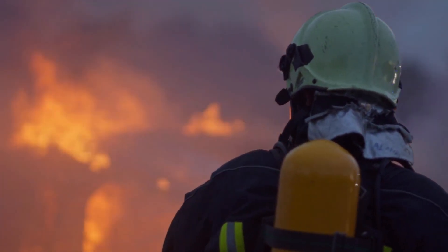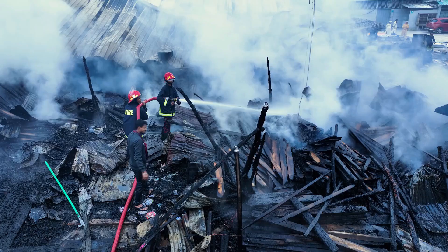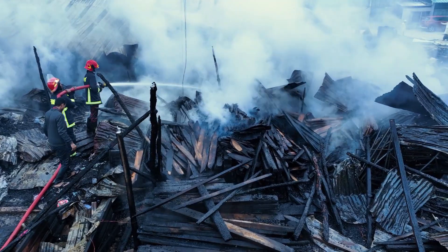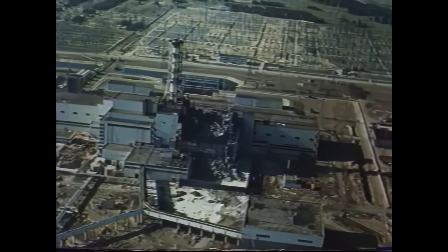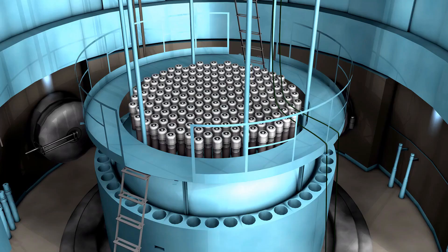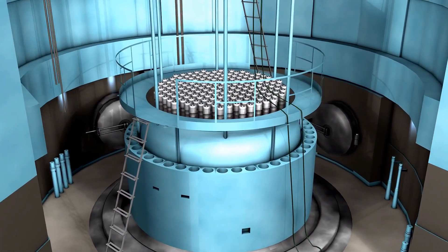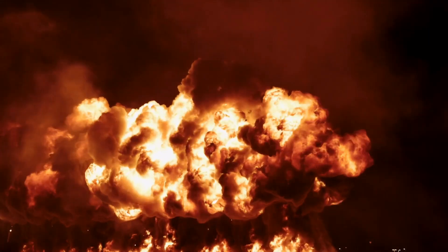Within minutes, firefighters from Pripyat arrived at the scene. Unaware of the deadly radiation saturating the air and equipped only with standard gear, they climbed ladders to the blazing rooftops and sprayed water onto the burning structures. They worked through the night, unaware that each minute in that environment was delivering a lethal dose. By early morning, around 5 a.m., the roof fires had largely been extinguished, preventing the flames from spreading to nearby reactor units and storage facilities — a critical action that helped avert an even greater catastrophe. However, fires inside the destroyed reactor continued to burn for much longer.